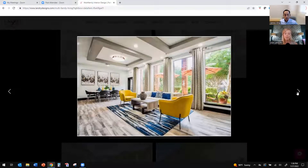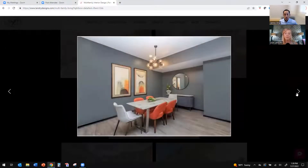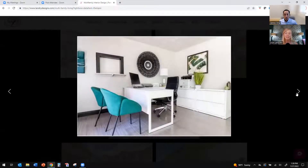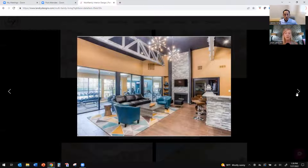Our job is to create a lot of drama — it doesn't have to be real high end. We're always creating some sort of lounge, adding cool chandeliers, great lighting, some mid-level lighting so it's not just all overhead. We make sure it's super functional — we call it the trifecta: potential residents need to love it, current residents are proud of where they live, and the onsite team loves coming to work in a space that looks great and is functional. That helps them get occupancy up and raise rents.